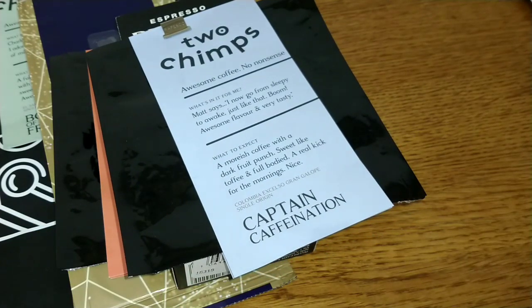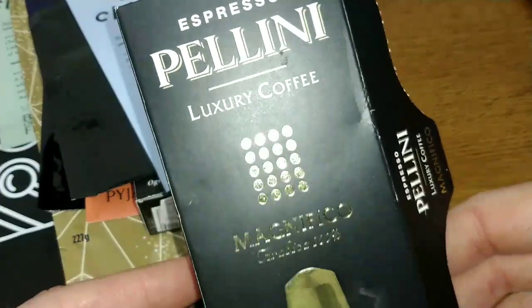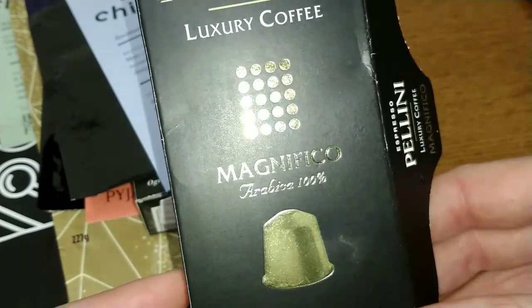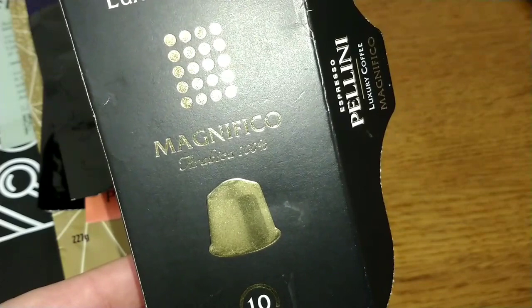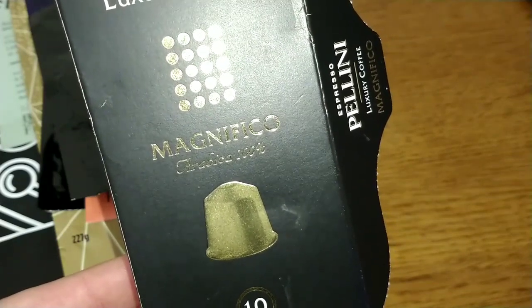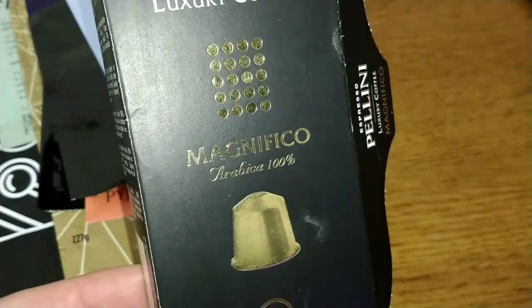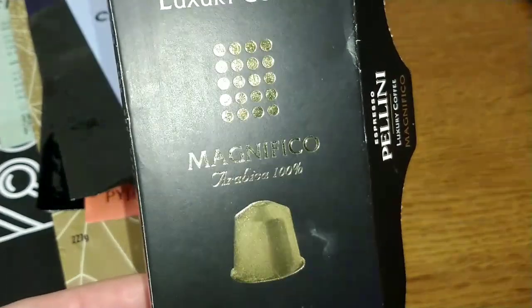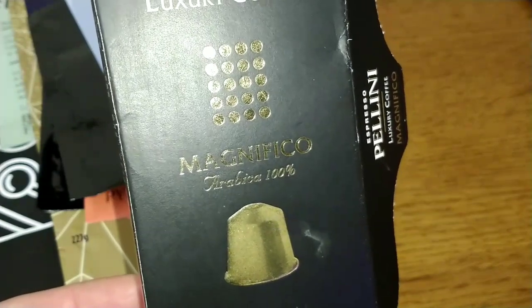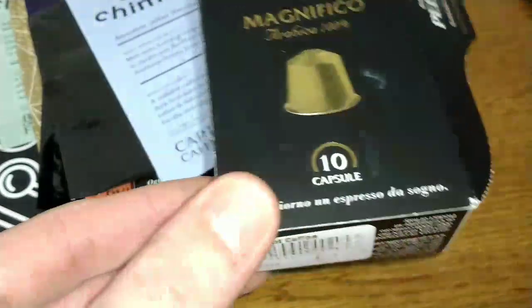The next one was another Pelini coffee pod, the Magnifico. Again, decent quality, but it was a bit bland compared to the Supremo — it hasn't quite got that distinction. That said, it's a smooth, creamy coffee, just a little bland compared to the Supremo.